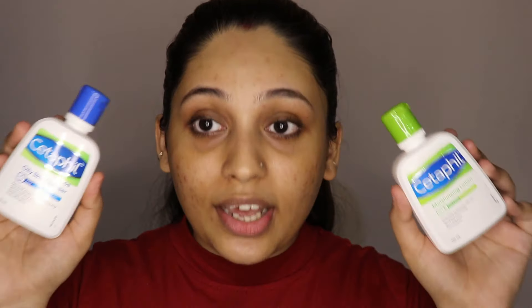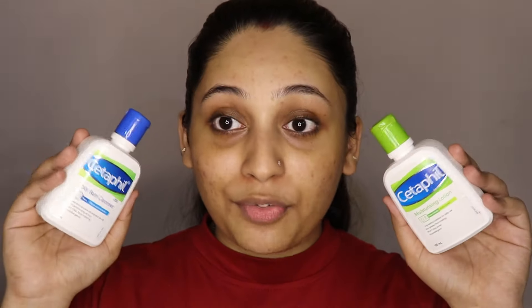But yes, these two products are also very good for me. I have recommended them to many people and they also told me that the products are really good. So let's get into the review — what these products are and how I use them.